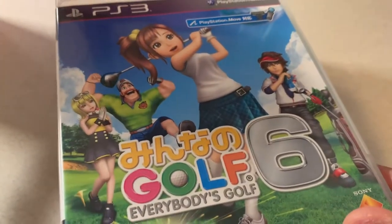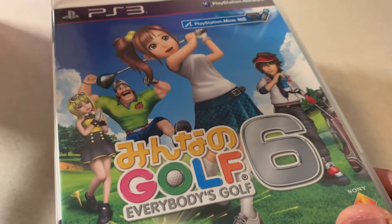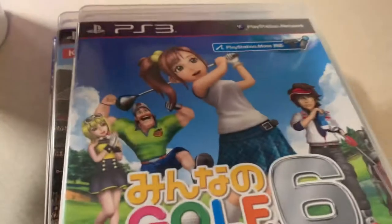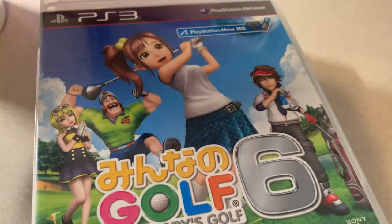Next is Everybody's Golf 6, which is Hot Shots Golf on the Vita. It also came out digitally in North America but only as a physical copy in Japan. I decided to get this for three bucks at the pawn shop.